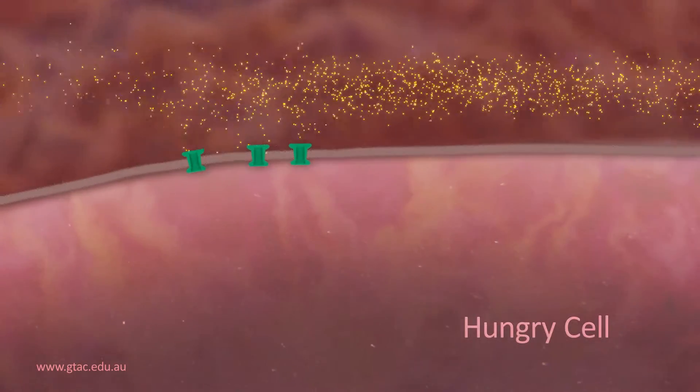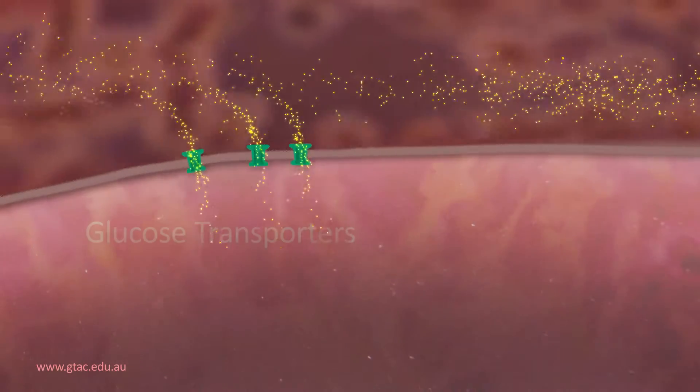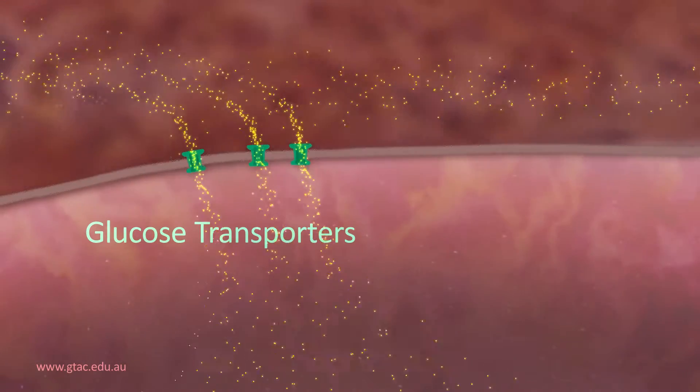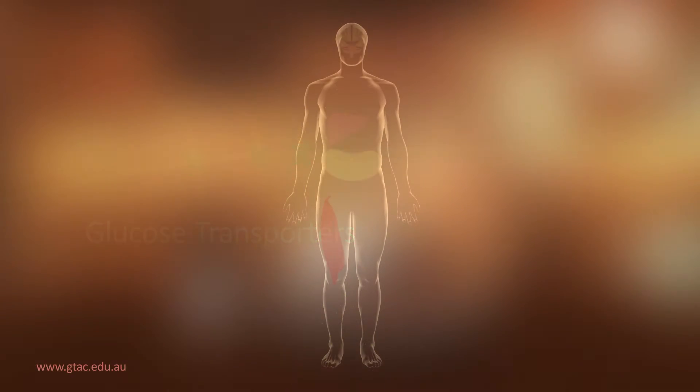Glucose can only cross cell membranes with the help of protein channels that span the membrane. These are called glucose transporters. All cells have glucose transporters so glucose can enter the cell, where it is used as an energy source so cells can keep working.